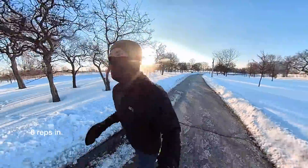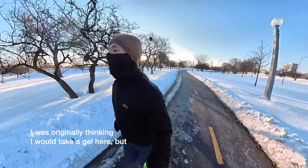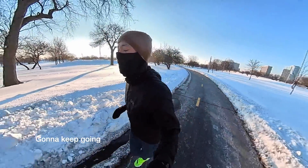6 reps in, 4 more to go. I was usually thinking I'd take a gel here but it's cold and the rests are short. I just don't feel like it, so I'm going to keep going.